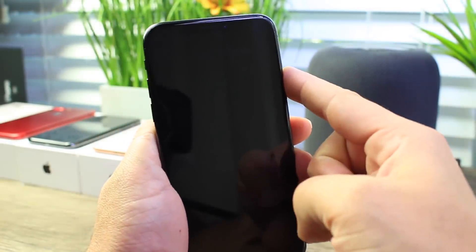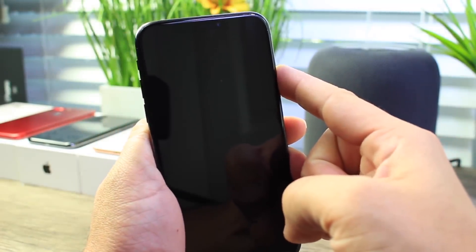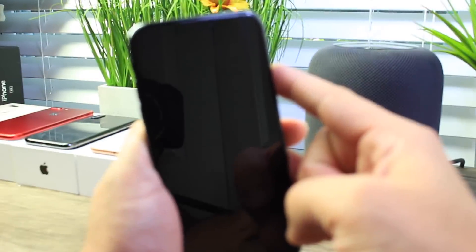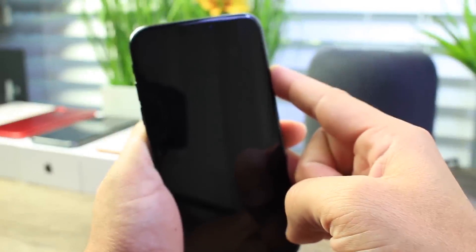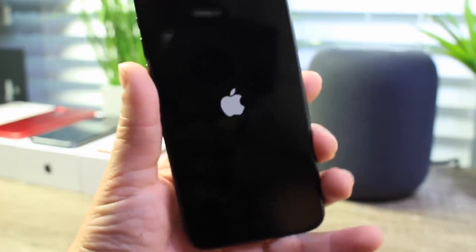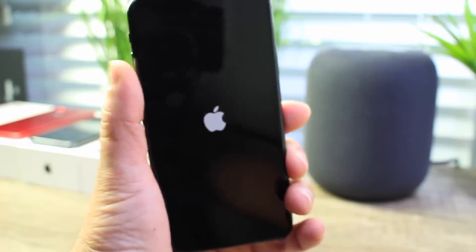Volume up, volume down, and then hold power until you see the Apple logo. This is what's going to fix this issue if you're coming across this particular bug. You can see there I manually force restarted my device, and now it's rebooting.